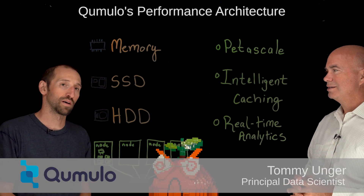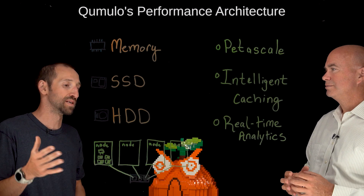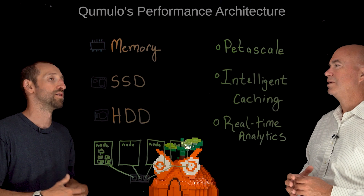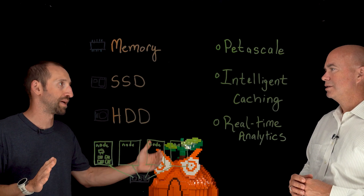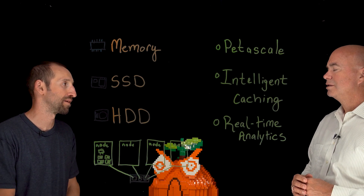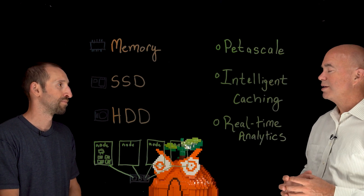Cumulo has a scale-out data storage system that is built for scale. What that means is we handle billions of files, terabytes up to petabytes of data, and we put it all together in a high-performing package. Scale-out means we've got a clustered approach like you have drawn up here, correct?